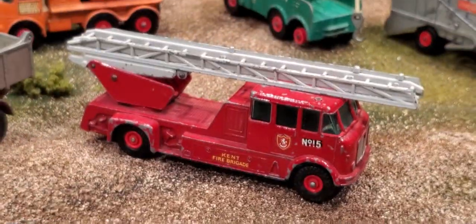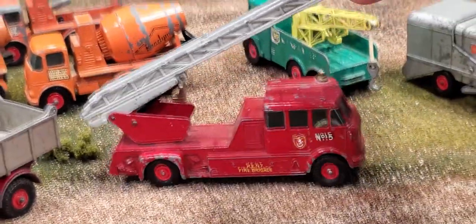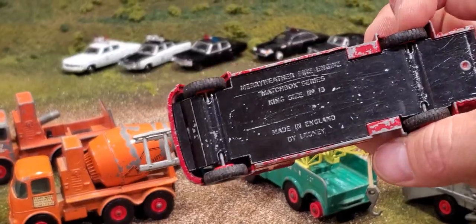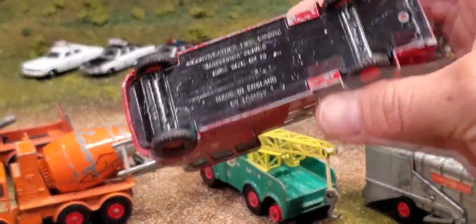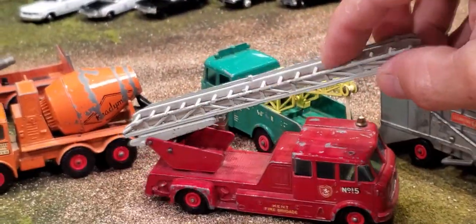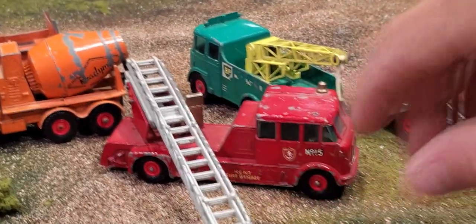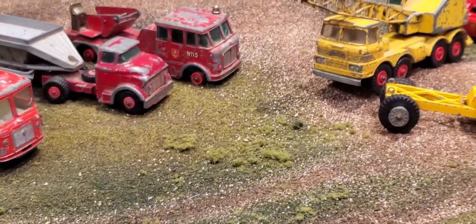What about this one here? Number 15, Kent Brigade — a familiar fire department we've seen in the Lesney vehicles of this time. Number 15, Meriwether Fire Engine. Big heavy piece with a multiple extension ladder that rotates. The ladders are usually missing on the played-with versions of this truck.